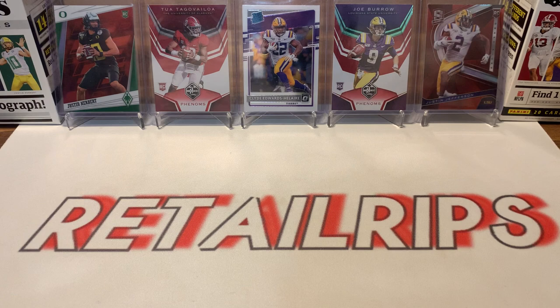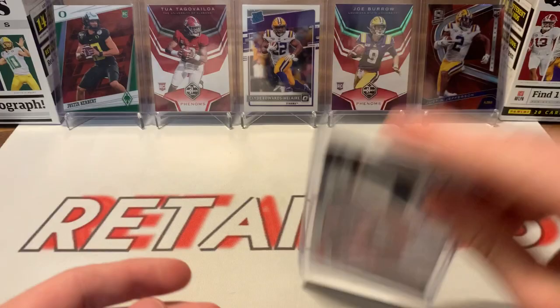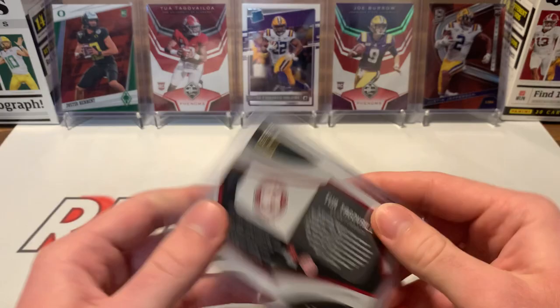Well, that was an awesome box to open. We got the Donovan Peoples-Jones jersey card, the Joe Reed, the James Proche Auto, and then the monster Tua Certified Auto RPA — six of seven. That is insane. Red foil to match the jersey, crazy — it's just a beautiful card. Bull patch. Crazy, crazy box. We got a new Instagram account, RetailRips9, so go follow that. If you like any of the cards seen in the background or the cards we just pulled, they'll most likely be up on our eBay. If not, DM us on Instagram. This beauty 6 of 7 Tua — thank you guys for watching, and we'll see you next time.